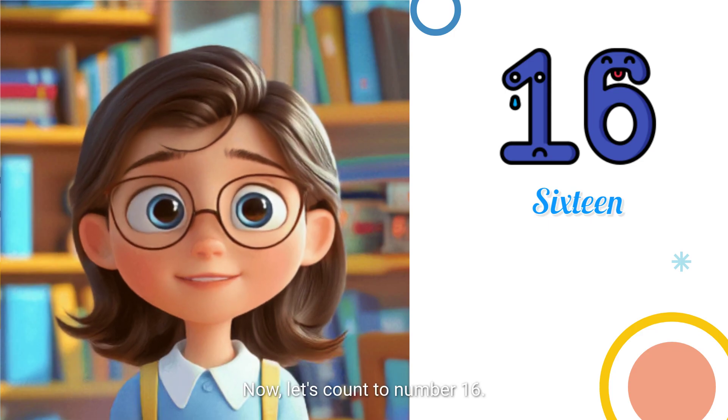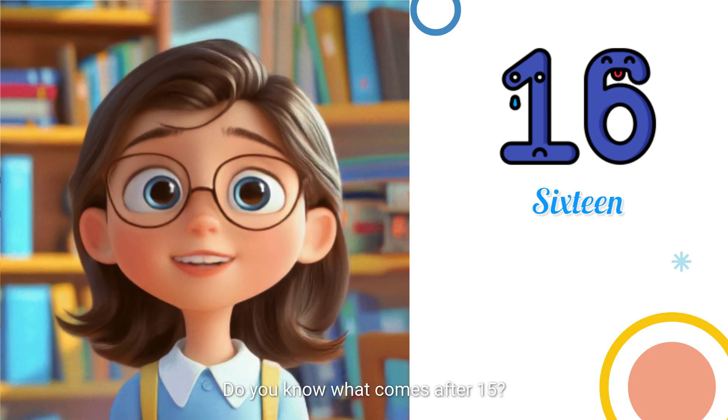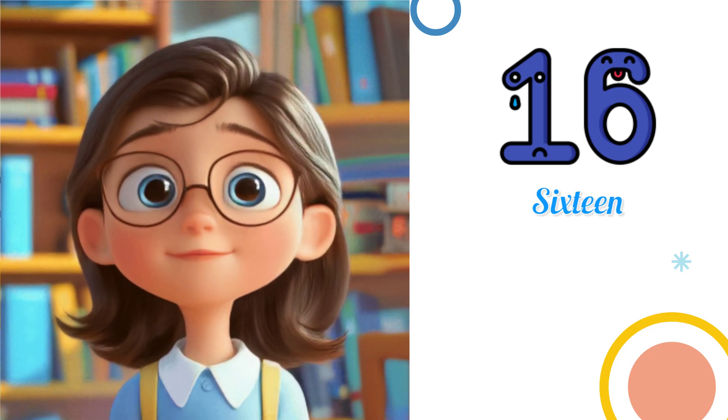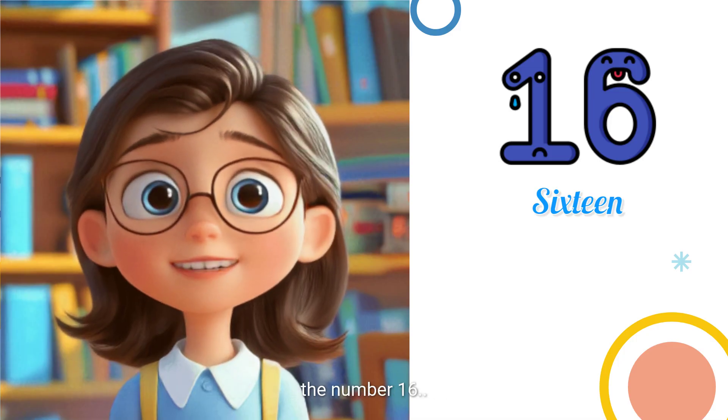Now, let's count to number 16. Do you know what comes after 15? Great job! You're doing awesome! It's the number 16.